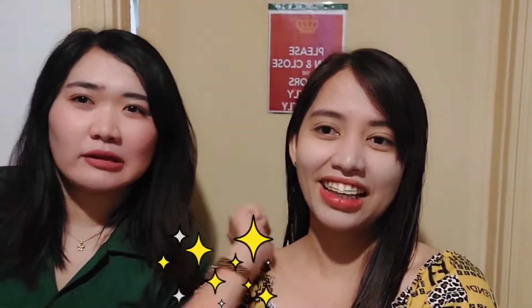Hi guys, hi everyone! For today's vlog, we will visit Dubai Frame with my friend, Miss Irish, and soon-to-be workmates and colleagues. Welcome to my channel guys, Gloria.